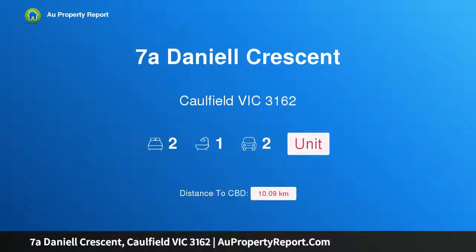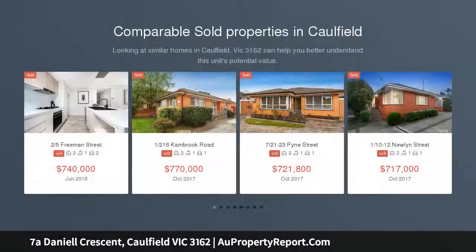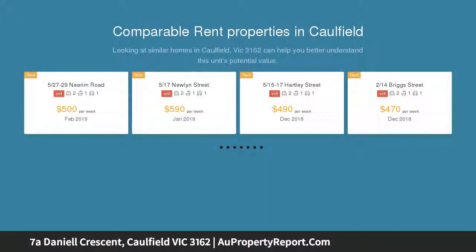Hi, I am glad to introduce property 7A Daniel Crescent, Paulfield, Victoria 3162. Superior, secure, single-level living — attractive leafy outlooks accompany all the principal spaces of this whisper-quiet, single-level front unit.